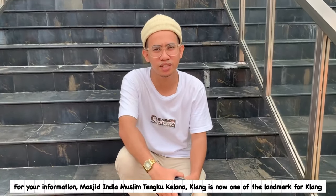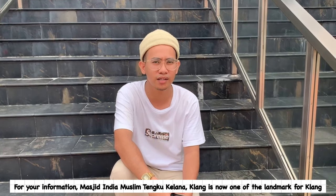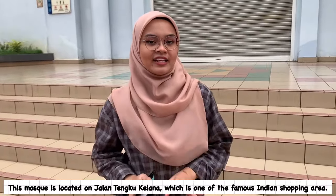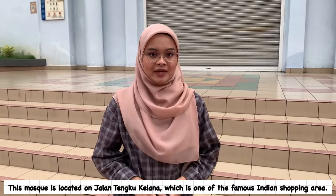For your information, Masjid India Muslim Tengku Kelana Kelang is now one of the landmarks of Tengku Kelana. This mosque is located on Jalan Tengku Kelana, which is one of the famous Indian shopping areas.